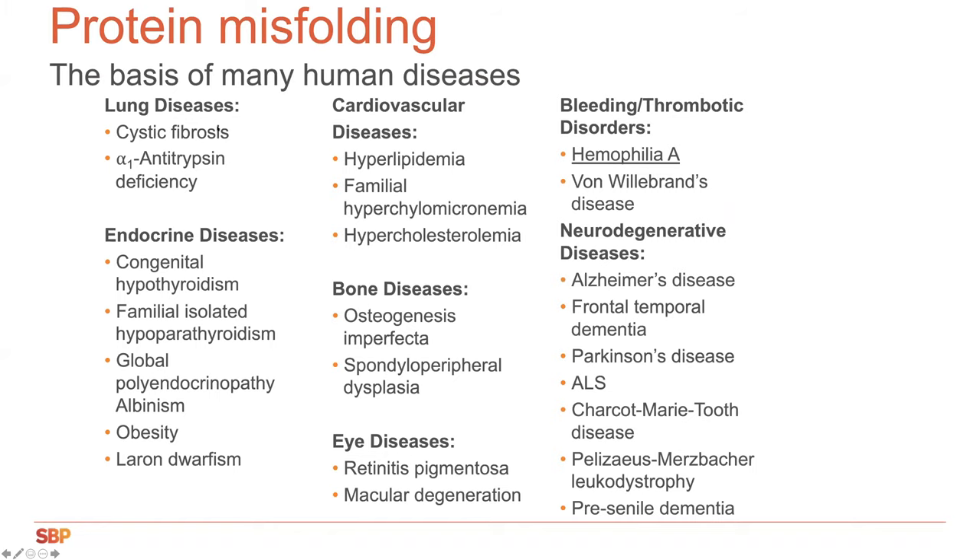Here is a short list of many diseases due to protein misfolding. Probably one of the most common is cystic fibrosis, due to misfolding of one particular protein. There are also a number of endocrine diseases, cardiovascular diseases, primary hyperlipidemia or hypercholesterolemia, bone diseases, eye diseases, cancer, and neurodegenerative diseases such as Alzheimer's disease, Parkinson's disease, and amyotrophic lateral sclerosis or ALS. In addition, there are bleeding and thrombotic disorders, and this is where I've been particularly interested for the last more than 30 years — the disease hemophilia A.